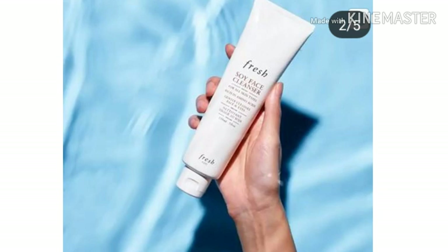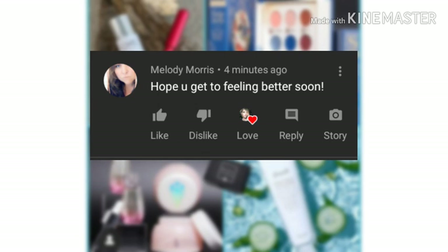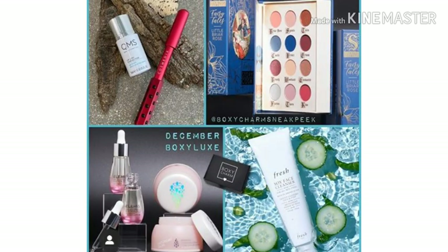Congratulations Melody Morse! Melody says 'Hope you get feeling better soon' — well thank you Melody, I really hope I do too. I really appreciate that, and thank you so much for taking the time to watch and comment on my videos. I love you so so much. Remember, you've got to leave a comment if you want to get a shoutout.